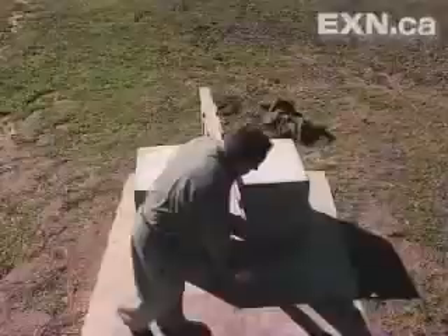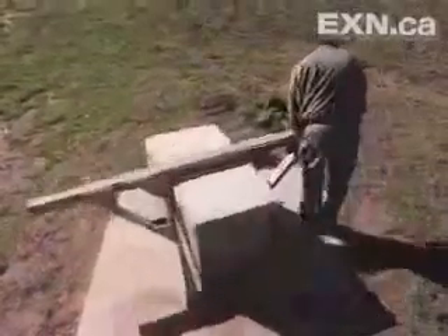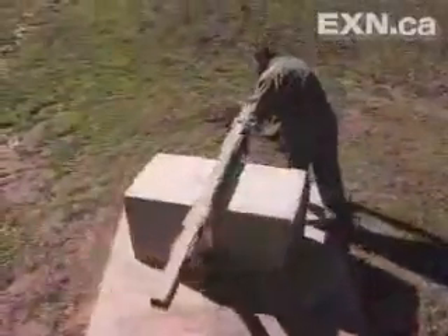I thought he was crazy. Who cares about moving blocks around? But then, when you look at the magnitude of the weight that he's moving around, it is really impressive. He's not using any equipment or anything.